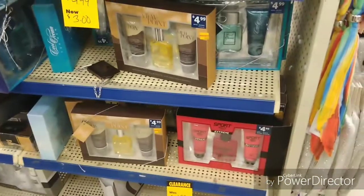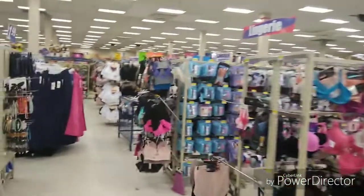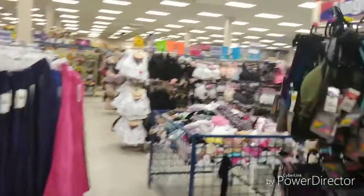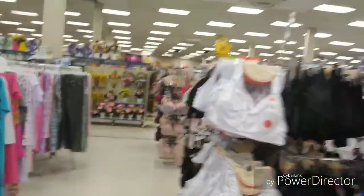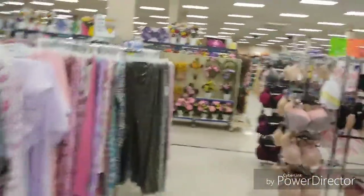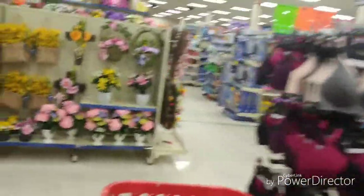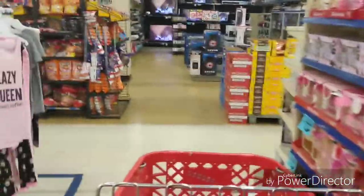Alright, we're going to move on to the next y'all. Yeah, this is very nice — very very nice what they got right here. They got decent pretty stuff. And this is the clothes section — the little, well that's the little lingerie, that's for women. Alright y'all, we're going to continue to move along here to the next section so stay tuned.